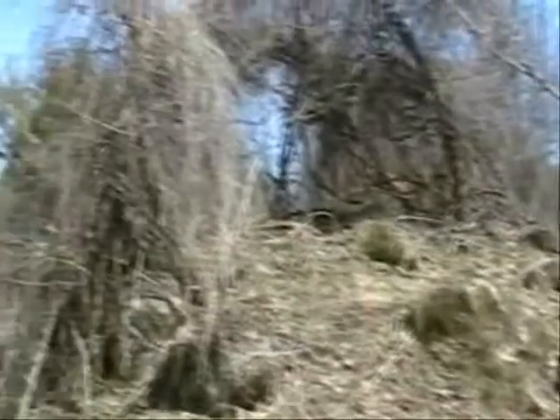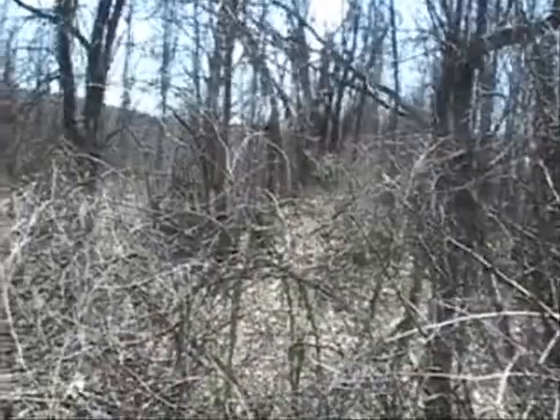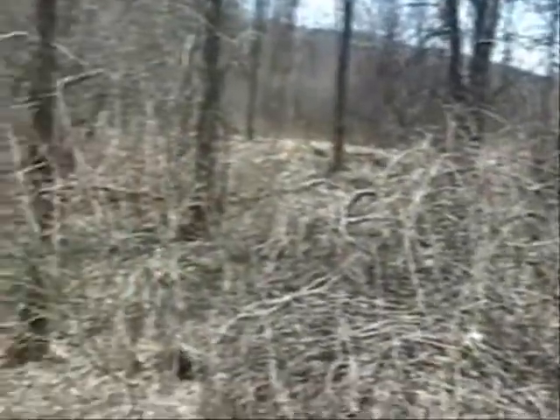This depression and jumble of stones must have been a barn or other outbuilding, but it is barely recognizable as anything man-made.